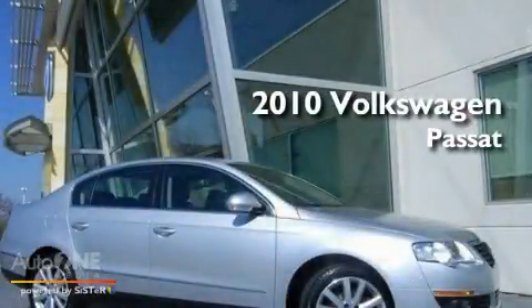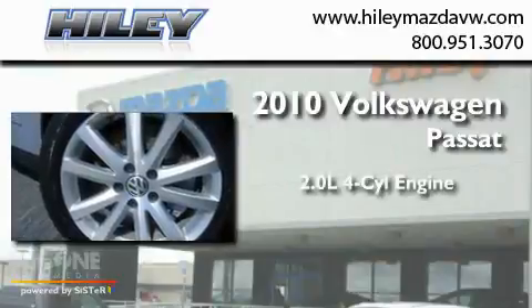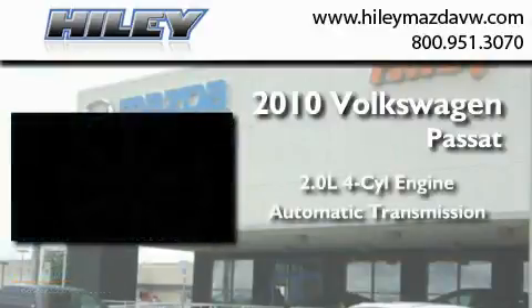This is a certified pre-owned 2010 Volkswagen Passat. It has a 2.0-liter four-cylinder engine and an automatic transmission.